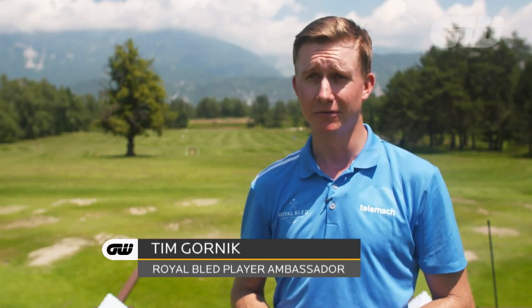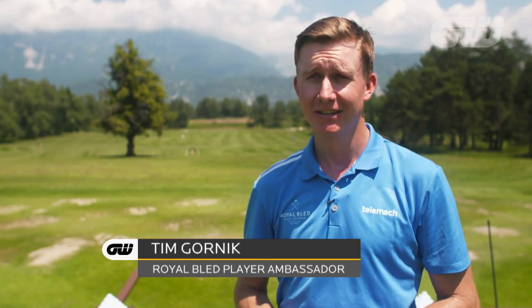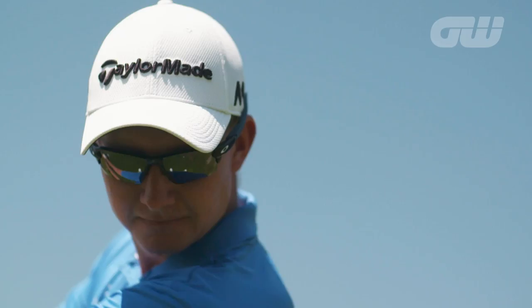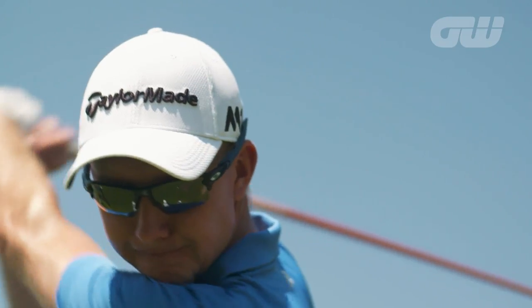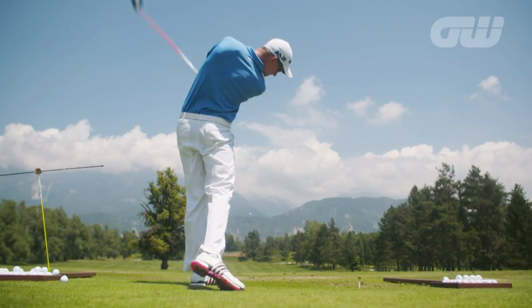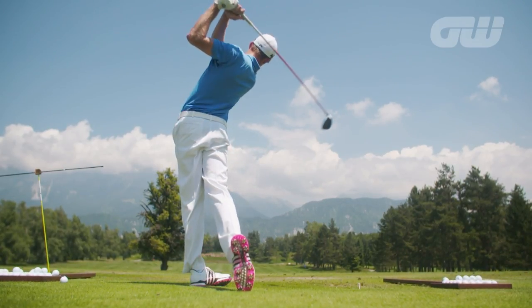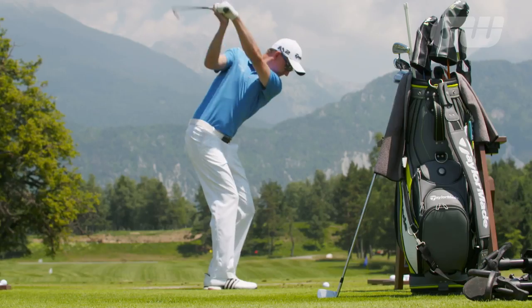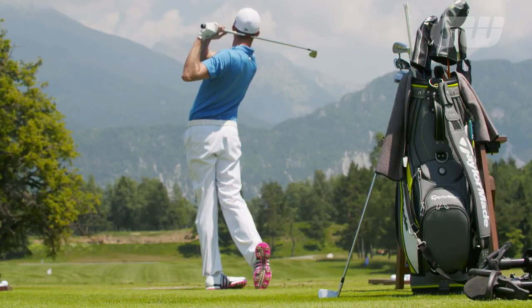I actually started playing golf on this course when I was six years old — on this range I took my first swings. I've been a member ever since. When the new owner bought it about three years ago, I actually became an ambassador for Royal Bled. Especially with the redesign being done right now, I think it's definitely the best course in Slovenia and definitely one of the best courses in the area in general. Personally, it means the world to have facilities like this right here at home.